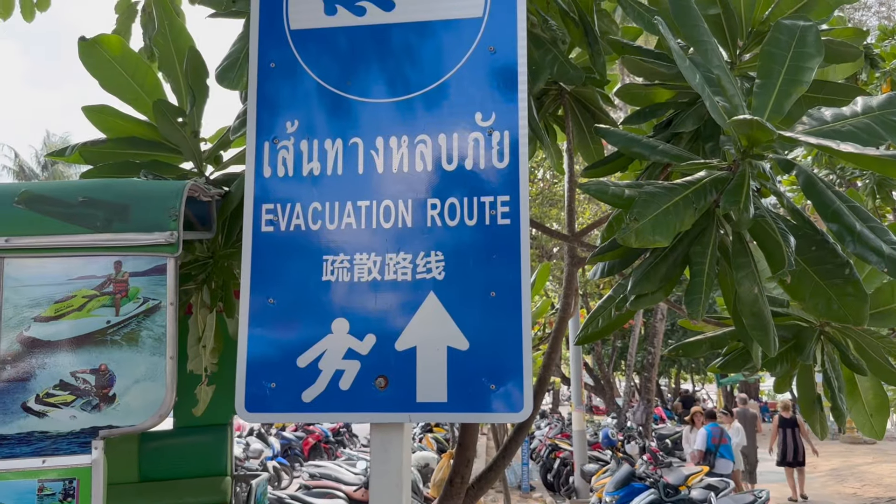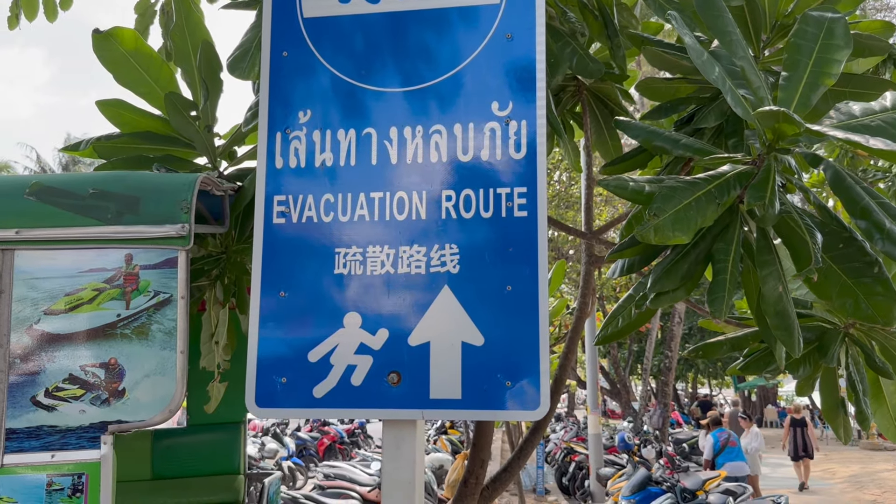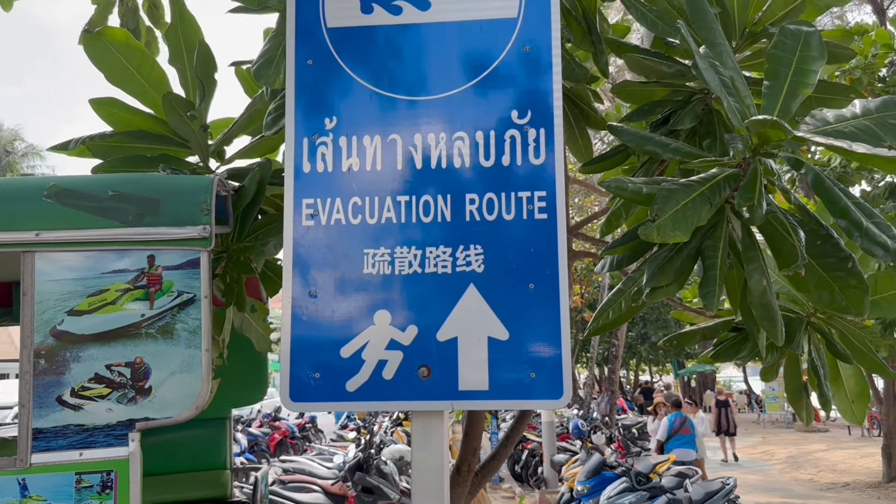Tsunami evacuation route — there are so many signs like that here in Patong in case of a tsunami.